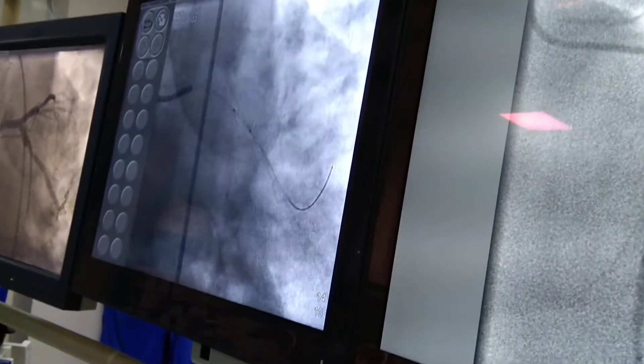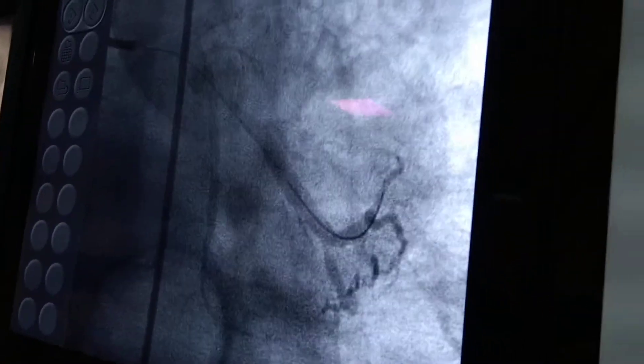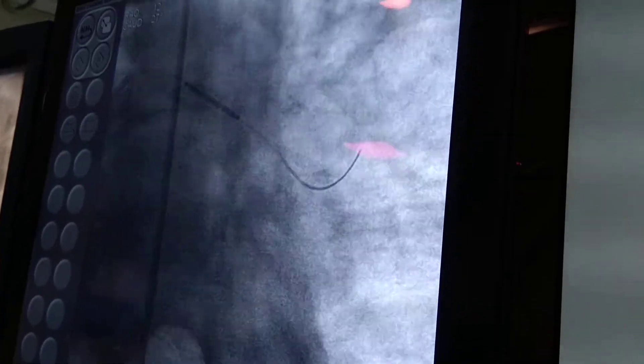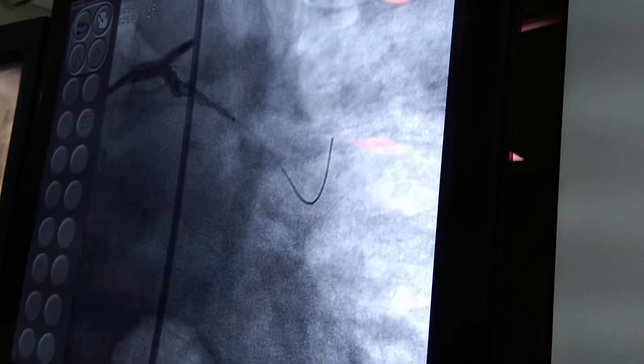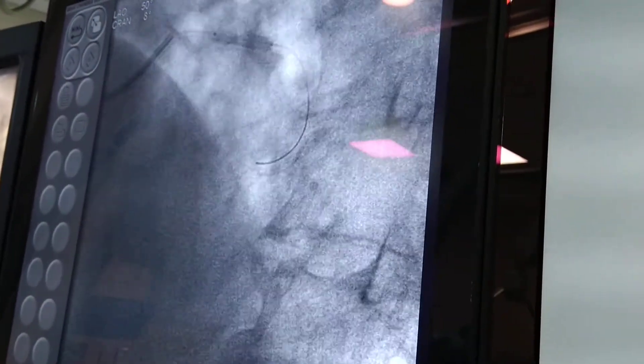The angioplasty procedure was not difficult. We took a whisper wire as usual, and then pre-dilatation — always — because you never know when there is calcium. After this, we placed a Metronix Onyx stent, which is 3.5 mm × 18 mm. Precise positioning is always important, and we dilated up to 14 atmospheres.